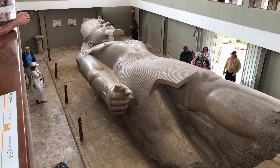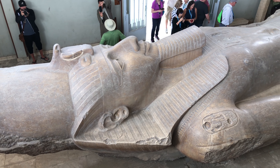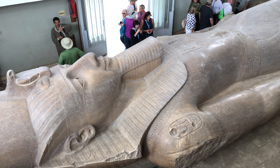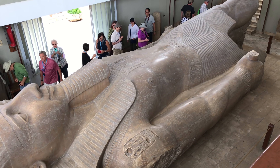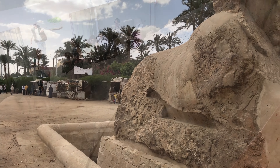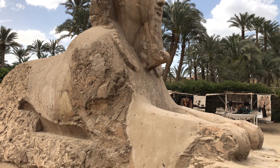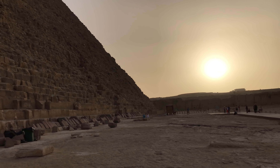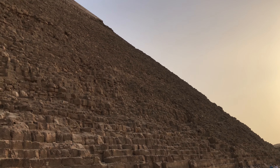We also went to Memphis, where this massive limestone sculpture of Ramses II is located. Because it's made of limestone, it's most likely a dynastic construction, whereas the pre-dynastic works tend to be in much harder stone, such as granite and basalt. But there's also this incredible sphinx made out of travertine.